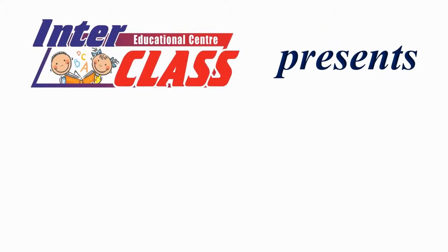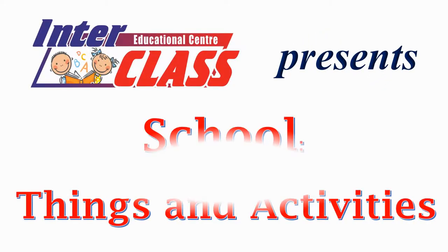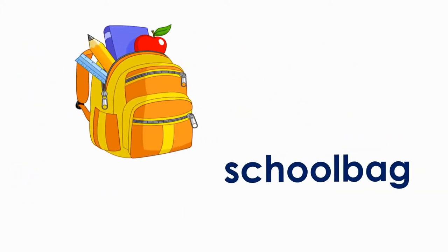Interclass presents: School things and activities.